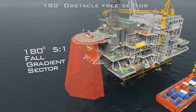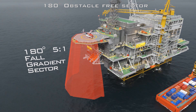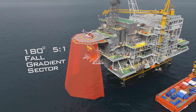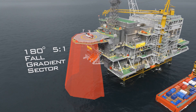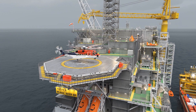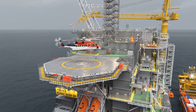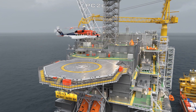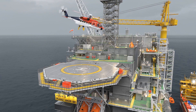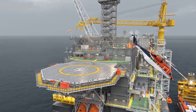The helicopter deck must have an obstacle-free 180-degree sector perpendicular to the 210-degree sector centreline, with a fall gradient of 5:1 from the outer edge of the safety net, footbridge, or cantilever down to the sea surface. The aviation regulations set performance requirements for the helicopter; the requirement for flying to offshore installations is called PC2E. This requirement describes that there must be enough performance in the helicopter in the event of an engine stoppage to plunge down towards the sea surface to achieve speed and lift without being closer to the sea surface than 35 feet.